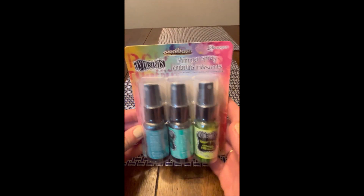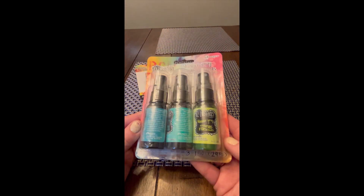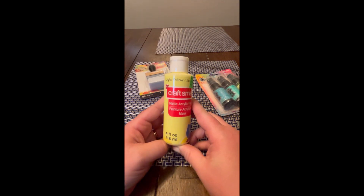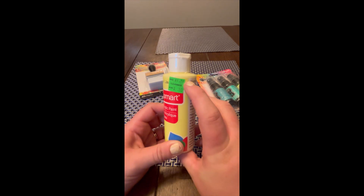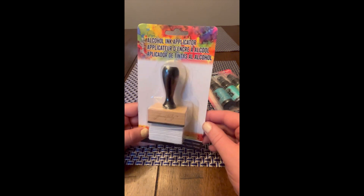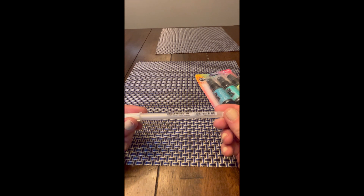Hey guys, I just wanted to share a quick haul with you. I stopped at my local Michaels today and I picked up these dilution shimmer sprays from Ranger — they are shimmer sprays in green and blue. I also picked up this cheap acrylic paint, it's light yellow, it was on sale for 50 cents, originally $1.79. I got these alcohol ink applicator pads and applicator, and then I also got this jelly roll 10 pen.